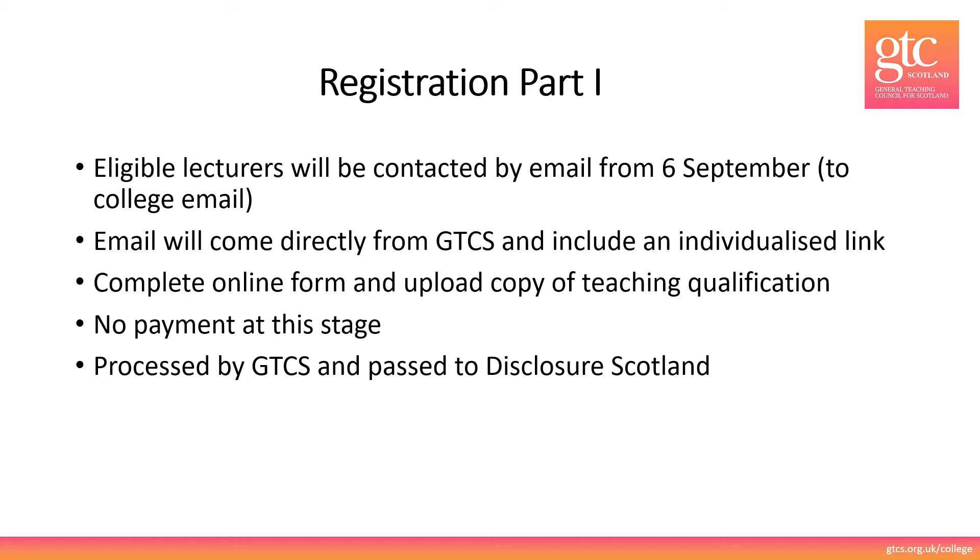Complete the online form and upload a copy of your teaching qualification. A photograph of this is fine. If you don't have a copy then we can accept a copy of an email from the university confirming that you have a teaching qualification. Don't make any payment at this stage. Once you have clicked submit, your form will be processed by GTCS and passed to Disclosure Scotland.